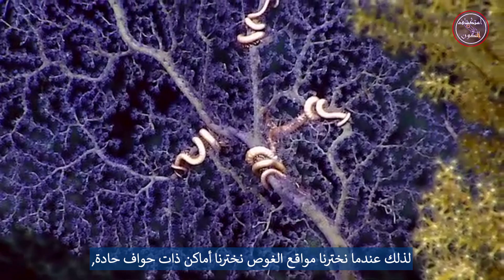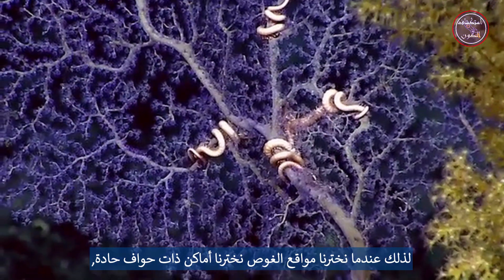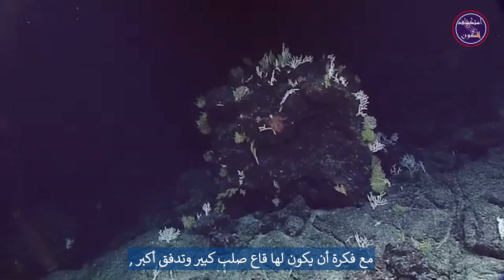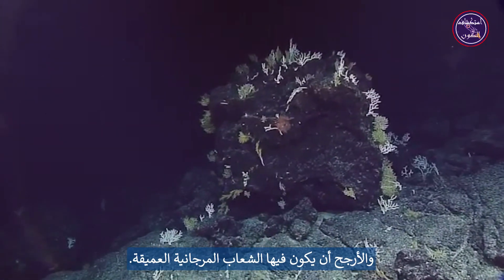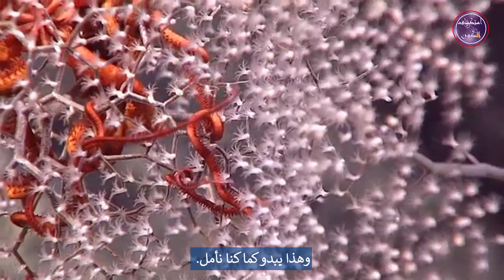So when we pick these dive sites, we're picking places that have sharp edges, with the idea that there'll be lots of hard bottom and greater flow, making it more likely to have deep corals. And this one seems to be exactly what we hoped for.